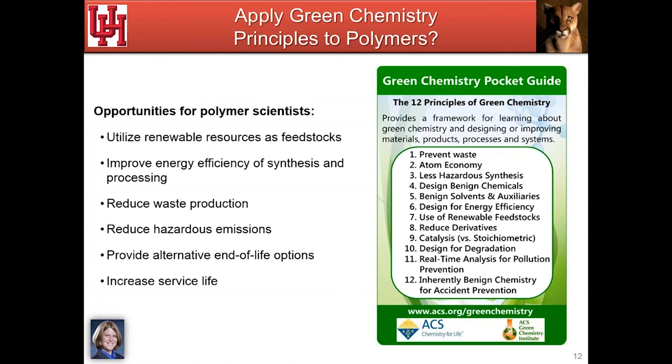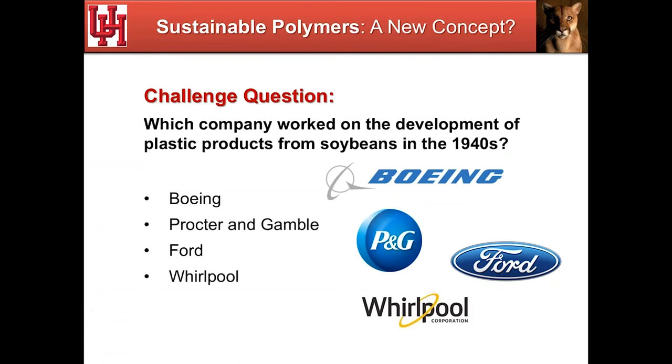First, I always like to mention that there are many ways to think about sustainability and how it applies to polymer science. Looking at a sustainable resource is certainly the first step, but regardless of the source, we can think about reducing waste, reducing energy requirements, avoiding toxic byproducts, providing alternative end-of-life options such as composting or degradation, and even increasing service life. It turns out that looking at agricultural and biorenewable sources for polymers is not a new field — people at companies and universities have been doing this for decades, and natural rubber as a material has been used for centuries.